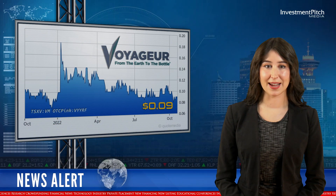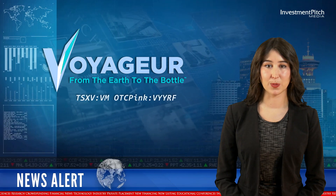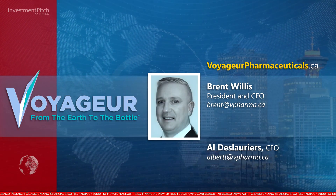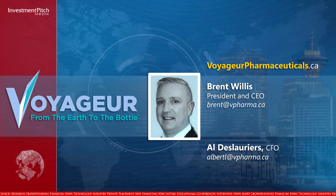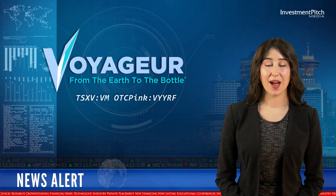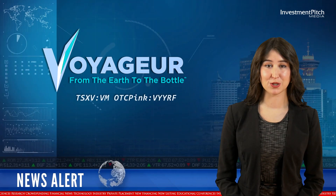The shares are currently trading at $0.09. For more information, please visit VoyagerPharmaceuticals.ca. Contact Brent Willis, President and CEO, by email at brent.vpharma.ca, or Aldeloria, CFO, at albertl.vpharma.ca. I'm Ebony North for Investment Pitch Media.